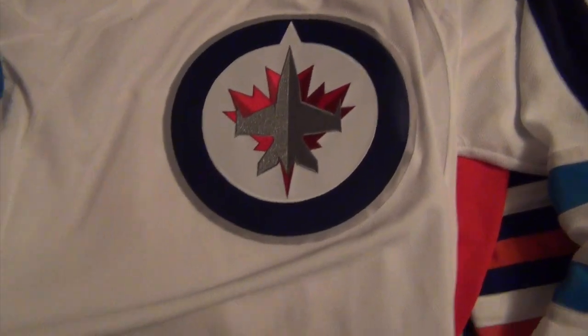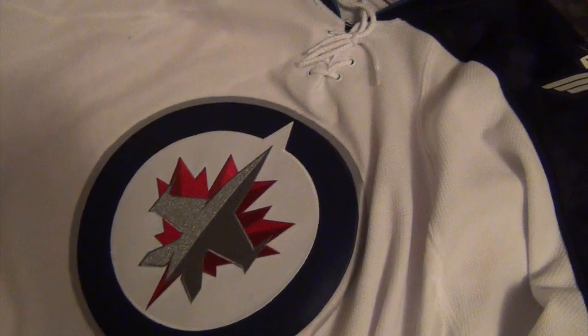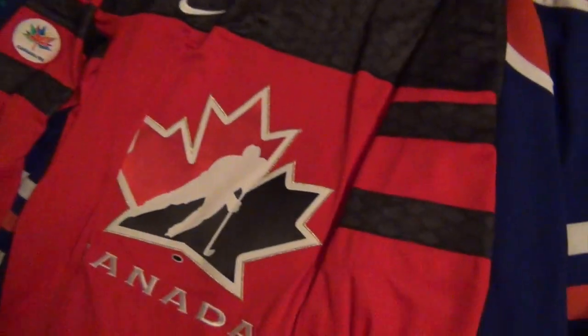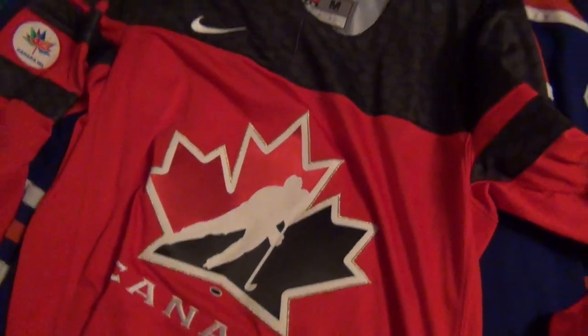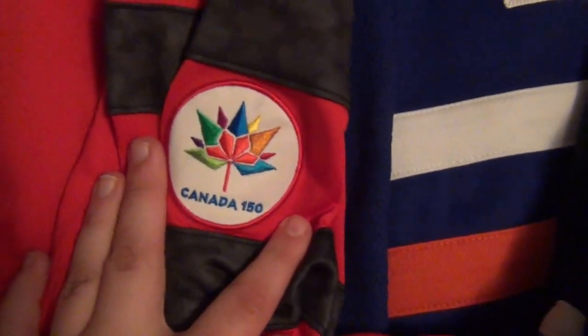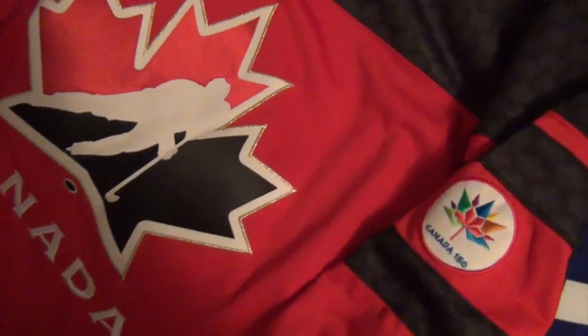The next jersey is the Winnipeg Jets — I really like it, it's so different and pretty. I love the patches on the shoulders and the Winnipeg name at the top. Then I have my Team Canada jersey, which you've seen before if you watched my Canada Day vlog — I wore it for most of that video. It's got the Canada 150 patch on the side. I mainly got this because of Canada Day and as a memorable keepsake for the 150th anniversary.